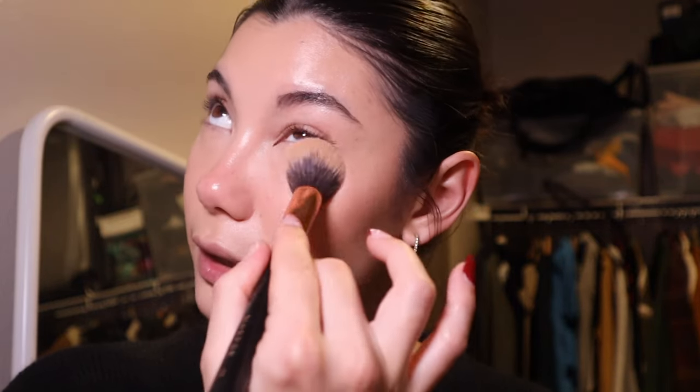Immediately after blending concealer, I go in with powder — the Charlotte Tilbury Airbrush Flawless Finishing Powder in shade 1. I press this under my eyes using a small Morphe R13 brush. I don't know what it's officially meant for, but it's the perfect under-eye brush for me. It just mattifies under the eyes and I haven't had any issues with this powder throughout all the makeup I've tried over the past year.